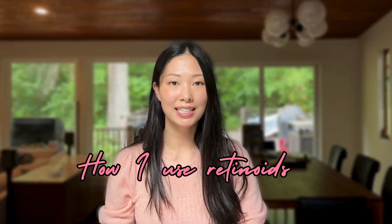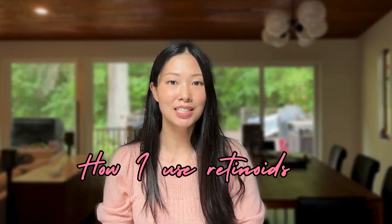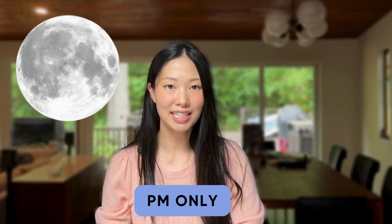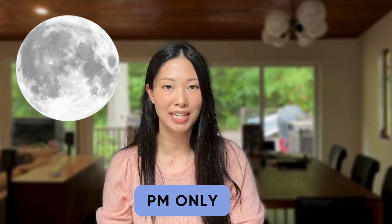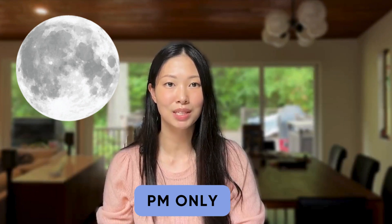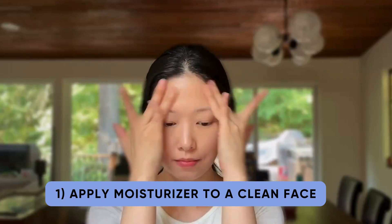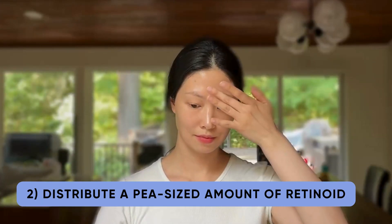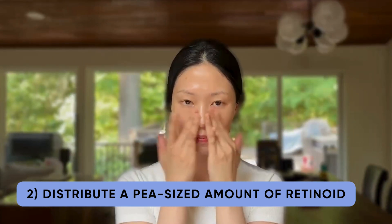Now I'll tell you how I personally incorporate retinoids. There are a lot of good strategies out there, but this is just what I do. Whenever I start a new retinoid, I generally apply them only at night, and the reason for this is that some retinoids, including tretinoin, can degrade when exposed to UV radiation. I've linked more information on this down below. I start by applying a thin layer of moisturizer, and then on top of my moisturizer, I use just a pea-sized amount of retinoid, and I first distribute it by dotting it onto my forehead, nose, cheeks, and chin.